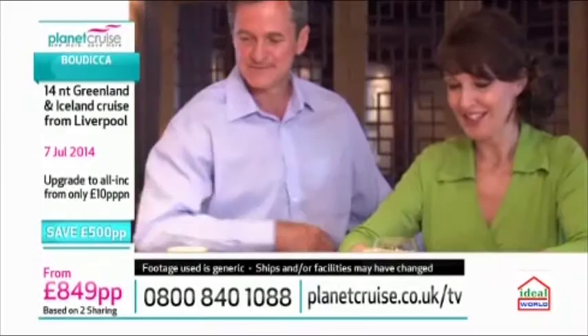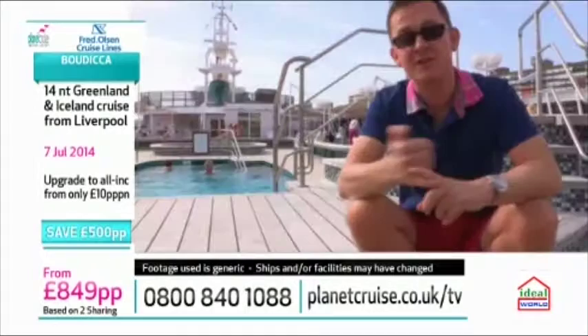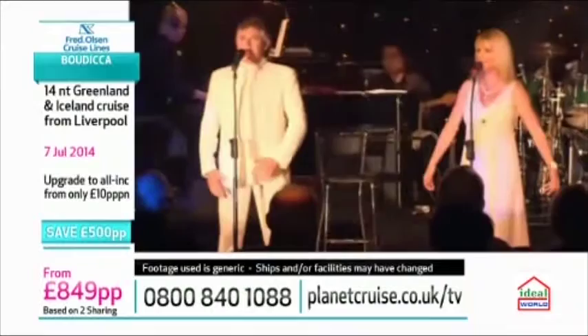Although the ships are generally smaller with approximately 800 to 900 passengers, they've got all the facilities and conveniences you need. You might enjoy a bubbling jacuzzi or a swim, find yoga or pilates classes in the fitness centre, or treat yourself in the Atlantis Spa and Salon. Delightful libraries, card rooms, arts and crafts rooms, and gaming tables may also be available, along with great entertainment.